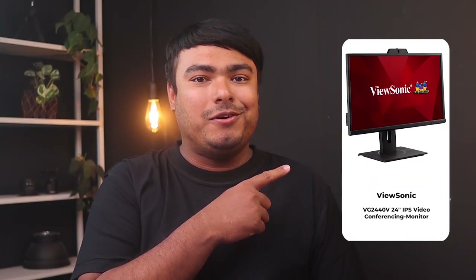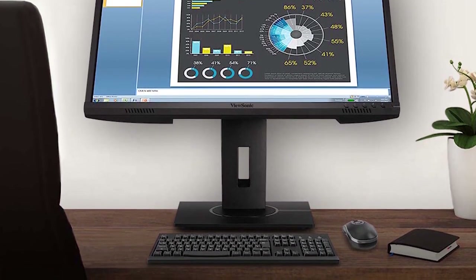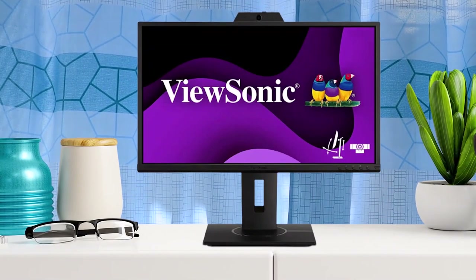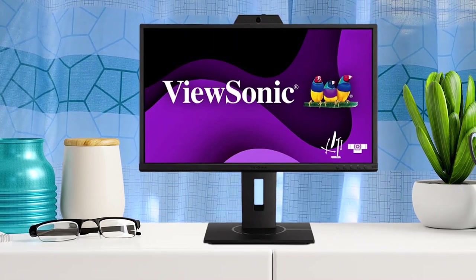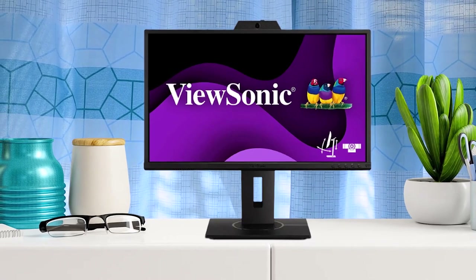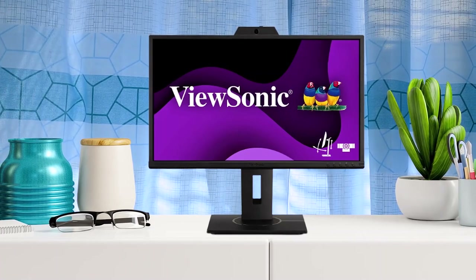The ViewSonic VG2440V 24 inch IPS video conferencing monitor is a fantastic addition to any home or office. Its built-in microphone, speakers, and 2 megapixel camera with privacy shutter make it a seamless experience for video calls. The Full HD screen delivers beautiful presentations with advanced ergonomics for all-day comfort. Slim bezel IPS panel ensures stunning views no matter the angle, while flicker-free technology and blue light filter make it easy on the eyes.